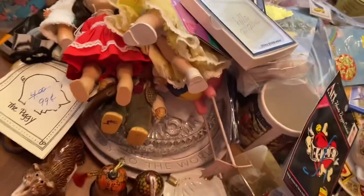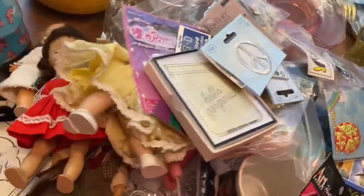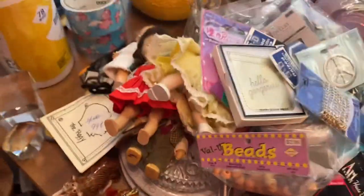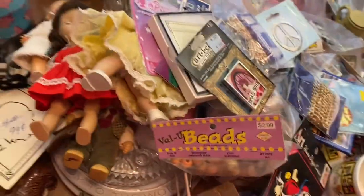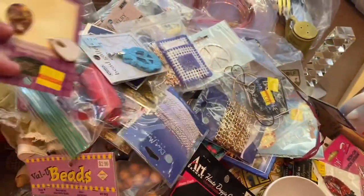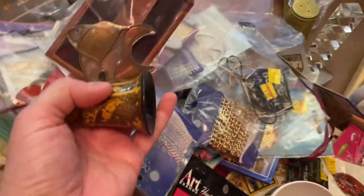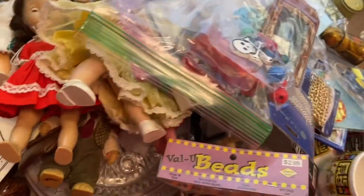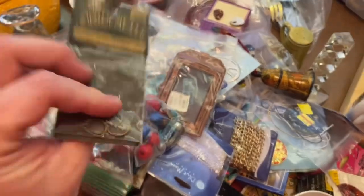A 'Hello Gorgeous' sticky phone wallet. Patches. Jewelry. Anything new and sealed is a great thing to take to the consignment store and see if they'll take it — sometimes they won't, but if they do, easy peasy. Another one of those bells. Random bits, more jewelry.